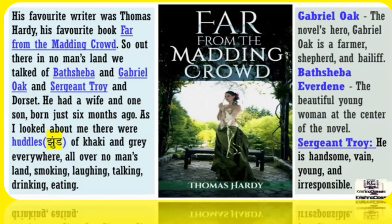His favourite writer was Thomas Hardy. His favourite book was 'Far from the Madding Crowd.' So out there in no man's land, we talked of Bathsheba, and Gabriel Oak, and Sergeant Troy. He had a wife and one son, born just six months ago. As I looked about me, there were hundreds of khaki and grey everywhere, all over no man's land — smoking, laughing, talking, drinking, eating.